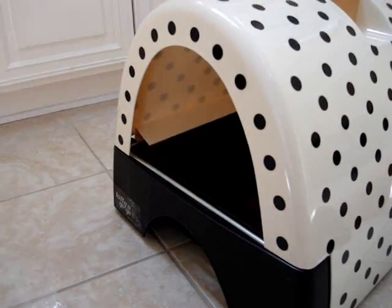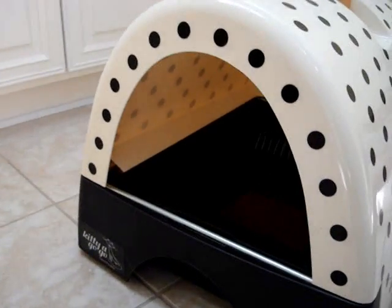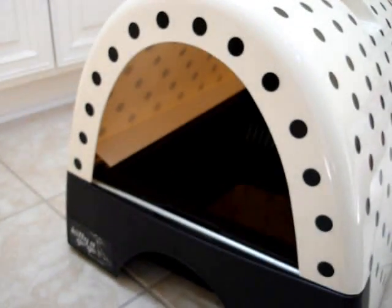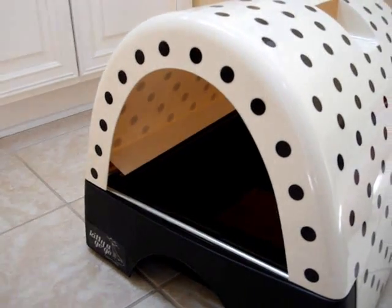If your cat is having improper elimination behavior, I certainly wouldn't recommend a hooded litter box. But if you're just getting this for the first time with a new kitten, it might be worth a shot to see if it makes both of you happy.